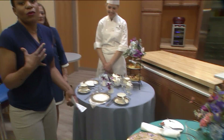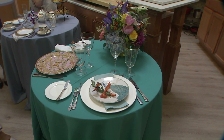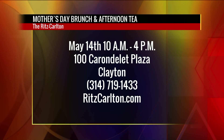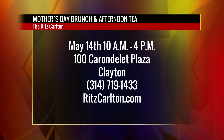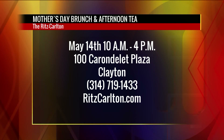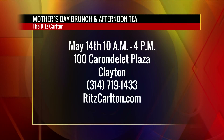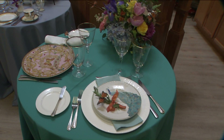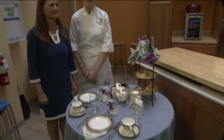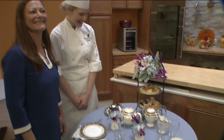I really do think it's always better if you let somebody else do all the work. They have a Mother's Day brunch and afternoon tea at the Ritz-Carlton on May 14th from 10 until 4 at 100 Carondelet Plaza in Clayton. Just call 314-719-1433 or visit RitzCarlton.com. They also have a weekend full of things, including a whole entire spa weekend for your mom — we're taking care of mom here.